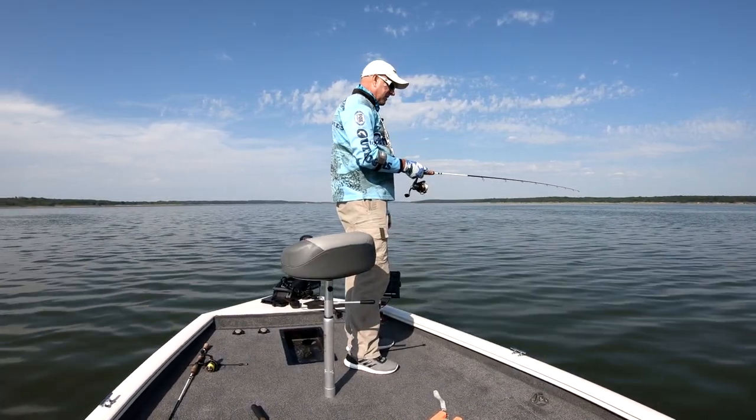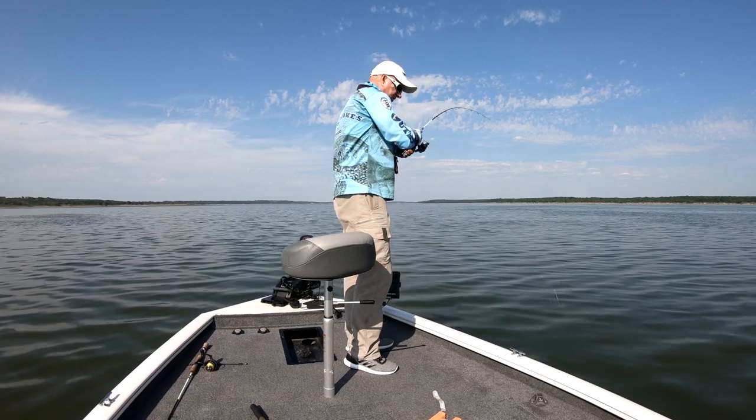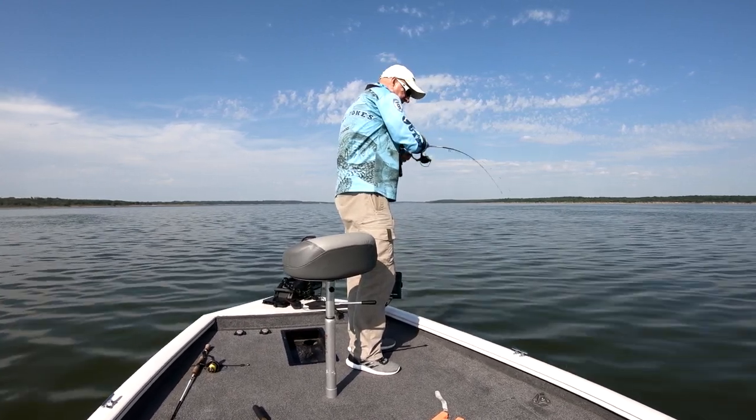I've caught lots of stuff today — white bass, catfish. I've caught a little bit of everything. Let's see what this is.